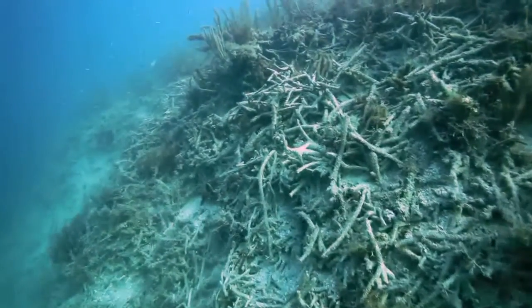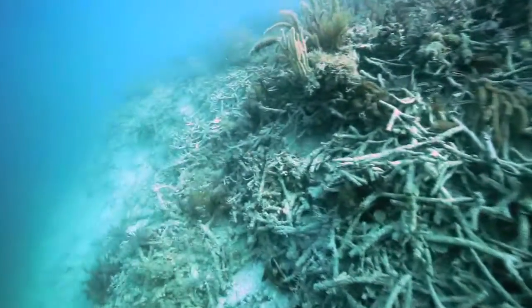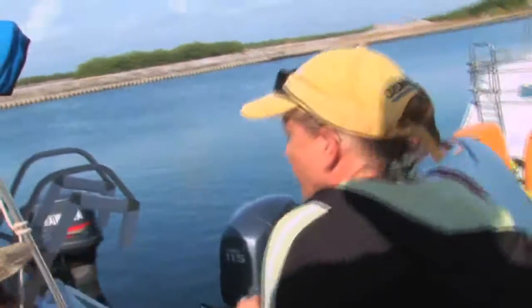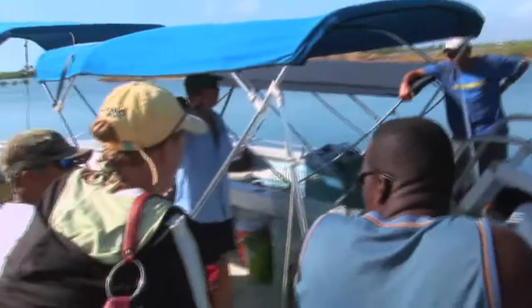Climate change is affecting reefs in three main ways: one is an increase in hurricanes, another is an increase in bleaching, and the third is disease. So what can we do to get these corals back? We look for places where good local management has brought the health back on a particular reef. We'll ask a fisherman, a reef guide, or a marine biologist to help locate these few pockets of coral.